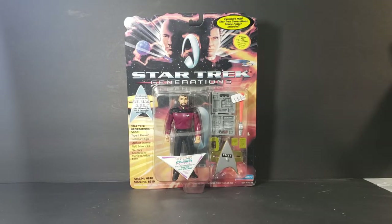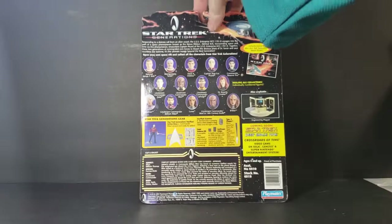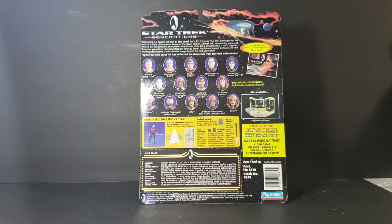As you can see, we've got Jean-Luc Picard and Captain Kirk. Responding to a distress call from an alien vessel, the USS Enterprise NCC-1701B voyages into the path of a space phenomenon known as the Nexus Ribbon. Admiral Kirk, transcending space and time via this phenomenon, encounters Captain Picard of the USS Enterprise NCC-1701D. Together these two generations of commanders join forces to thwart the devious plans of Dr. Soran and save countless star systems.